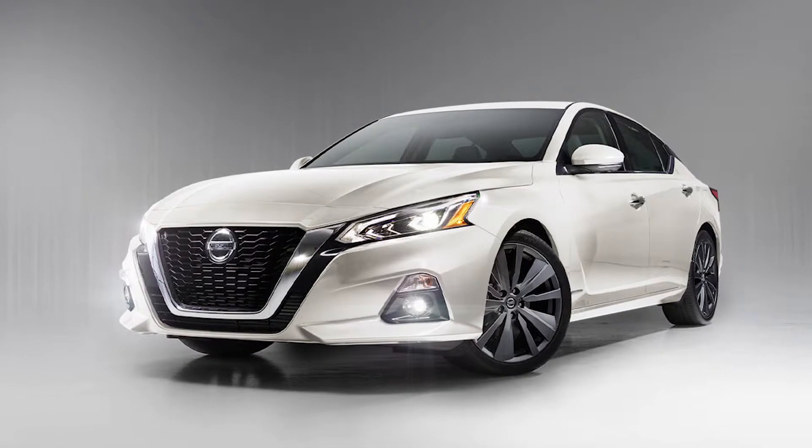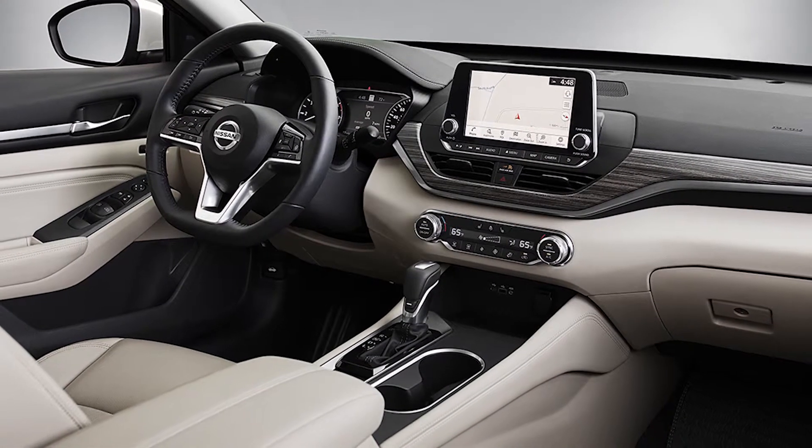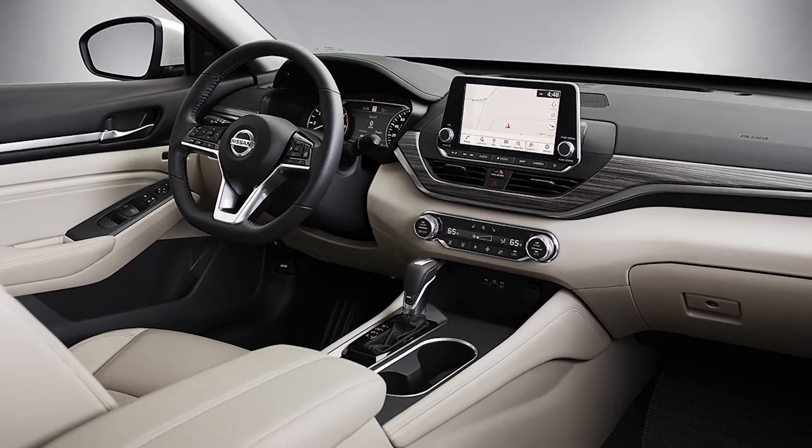As far as the new Altima is concerned, it's fully redesigned. They did an excellent job. If you were to take the badges off the car and put it next to the Q50, it looks just like a Q50. The only difference is the Altima is going to be a four-cylinder and the Q50 is going to be a six-cylinder. They really did a fantastic job on the redesign.